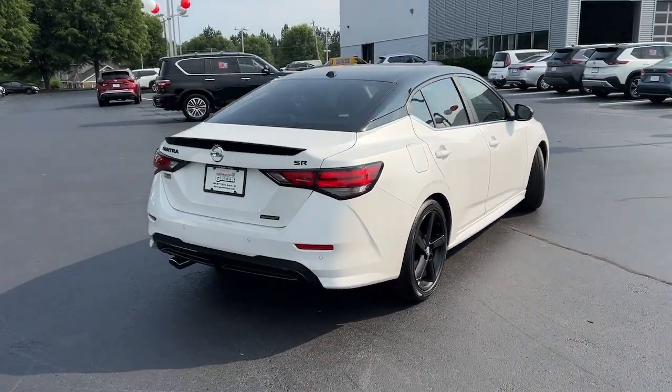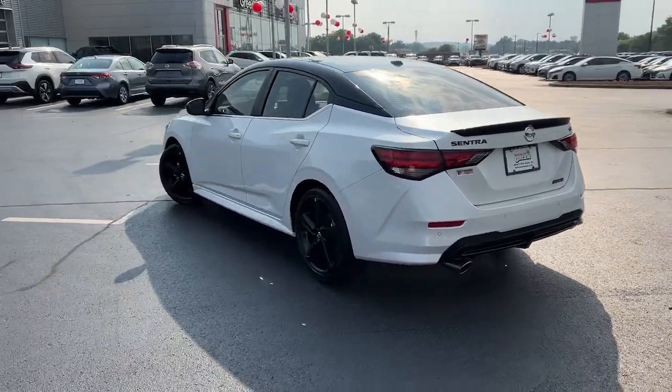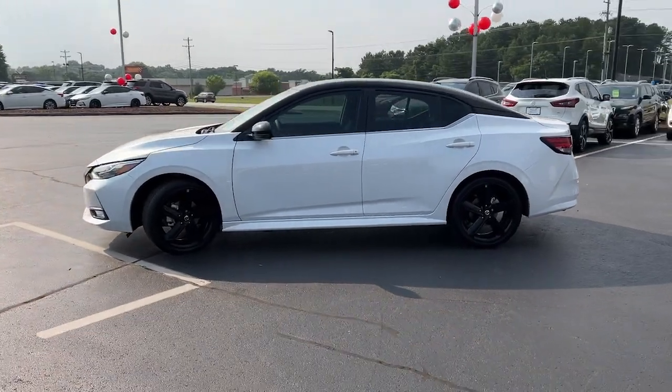This mid-size four-door with modern flair delivers a roomy interior with plenty of creature comforts and thoughtful storage solutions. A suite of standard driver-assist safety tech and an unmistakably sporty ride.